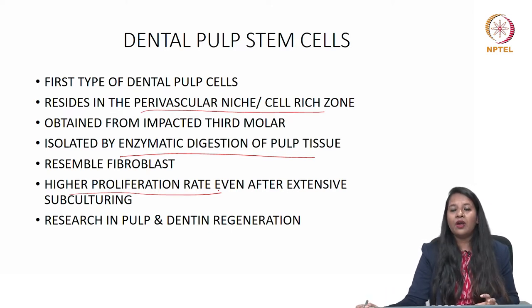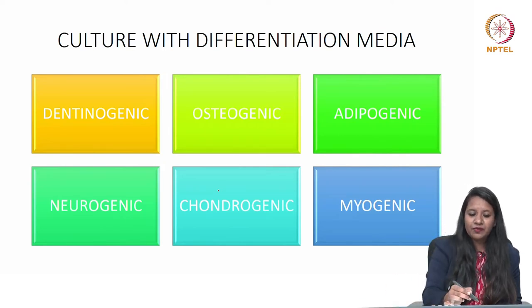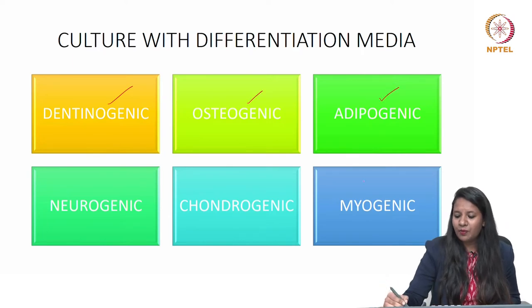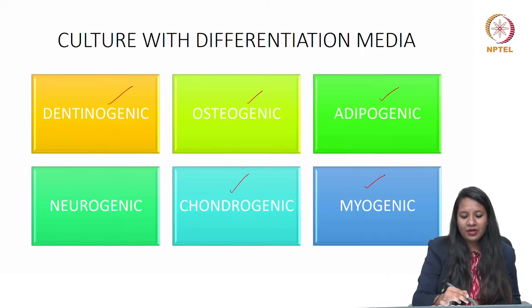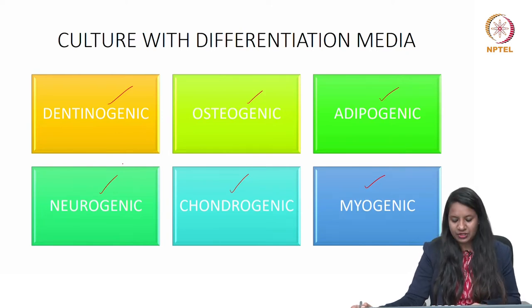Research has been going on to develop a dentin-pulp complex. When cultured with different media, dental pulp stem cells can form dentin, bone, adipose tissue, muscle, chondroid bone, and nerve. So, they have the capability of being dentinogenic, osteogenic, adipogenic, myogenic, chondrogenic, and neurogenic.